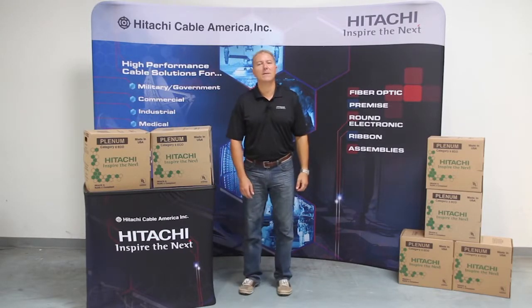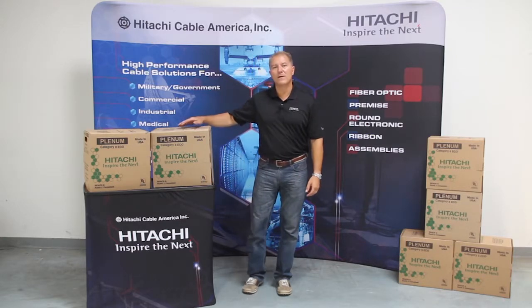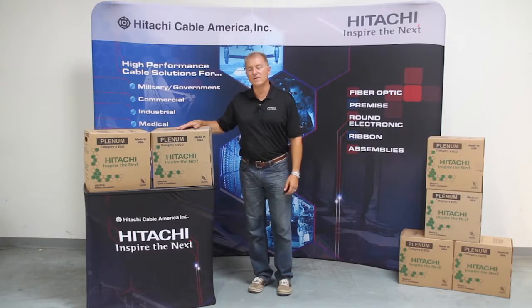Hello, I'm Steve Kenney with Atachi Cable America. As a former contractor, I know how important it is to work with quality products. That's why, at Atachi Cable America, we focus not just on the quality of our cable, but the quality of the box as well.